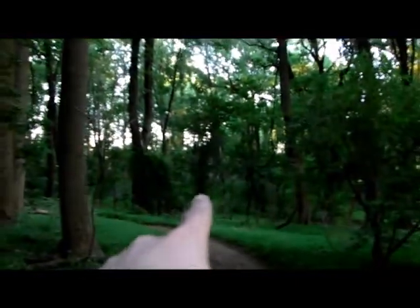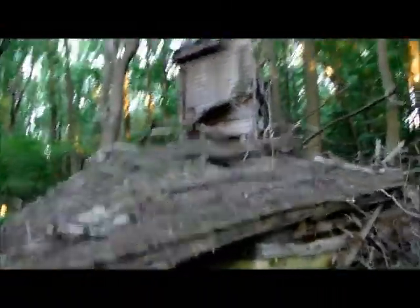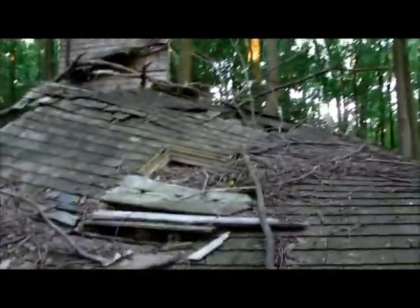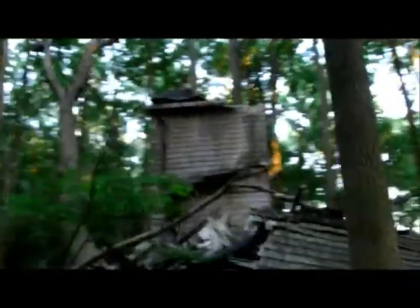Alright, I'm at the second house. The other house is directly over there through those bushes. This is the next one. Oh, this is one of the walls — it's just collapsed in on itself. A little chimney.